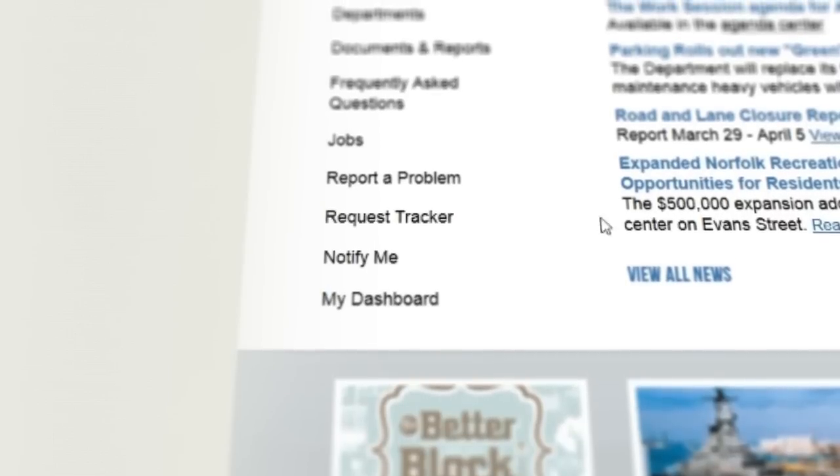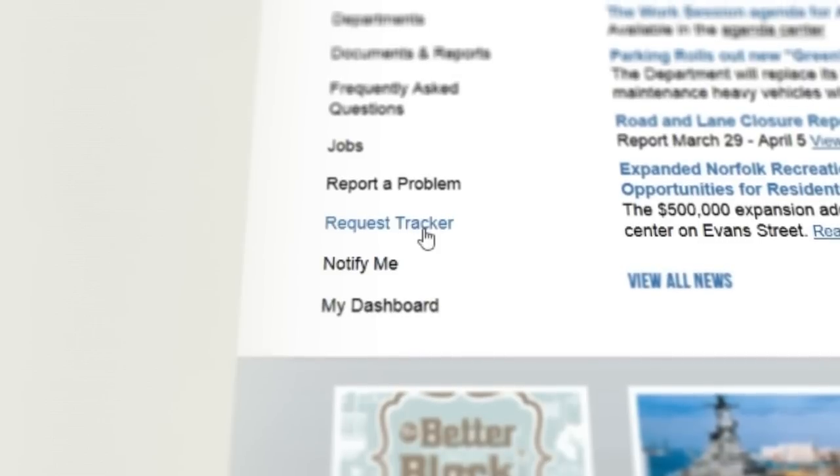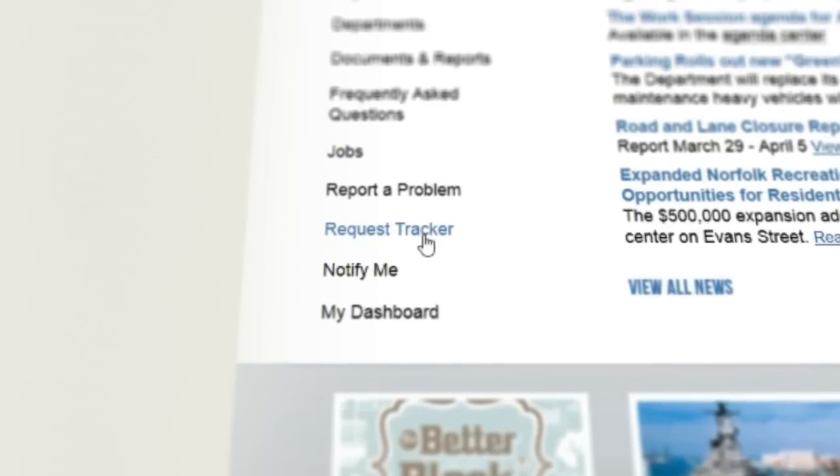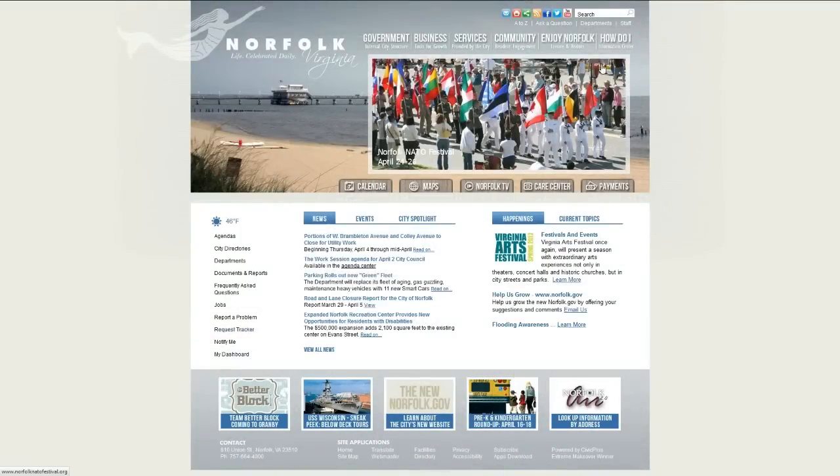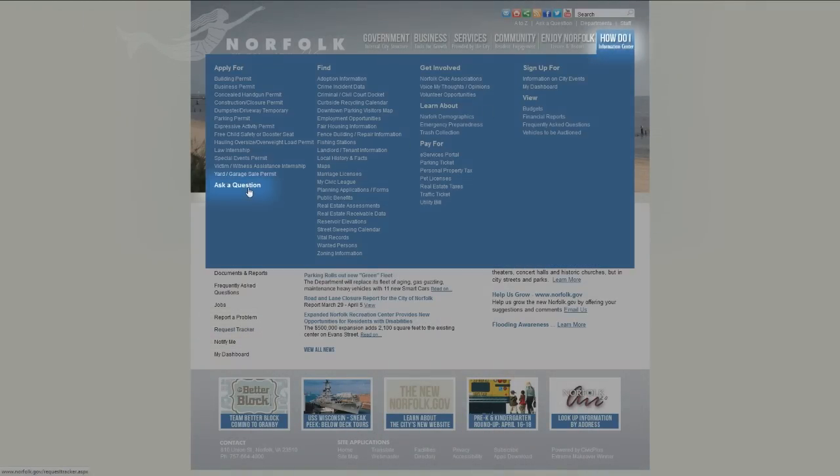From streetlights to potholes, Request Tracker gives you an easy way to report concerns on the new Norfolk.gov. You'll find Request Tracker on the home page and in the How Do I menu as Ask a Question.